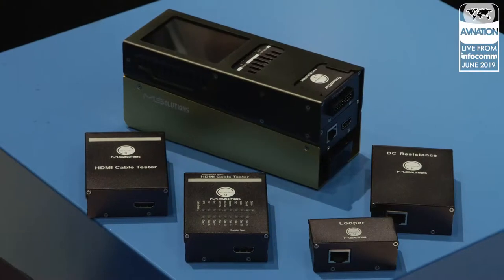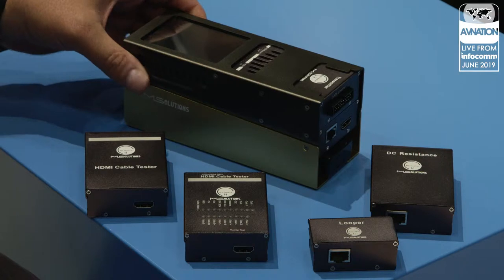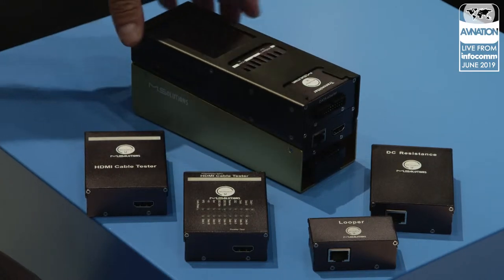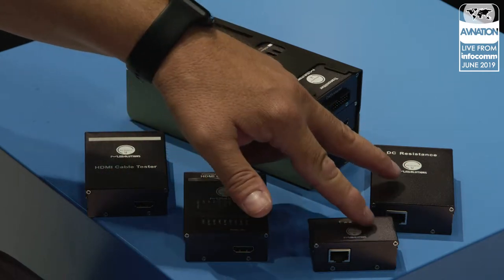We're showing the MS Test Pro, testing spec 1.0 and 2.0 of HDBaseT. We have unique modules, new ones, to check the infrastructure — we are able to check the DC resistance, which is very important for HDBaseT, on category cables. And this year at Infocom, we introduced a new testing method to also cover HDMI cabling.